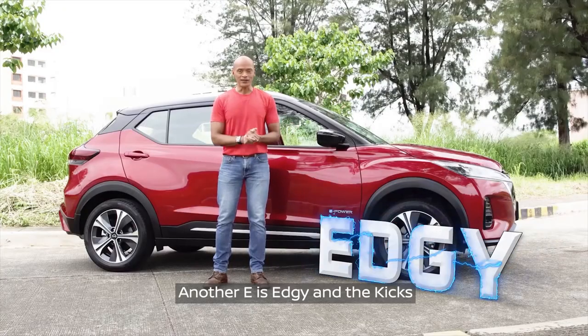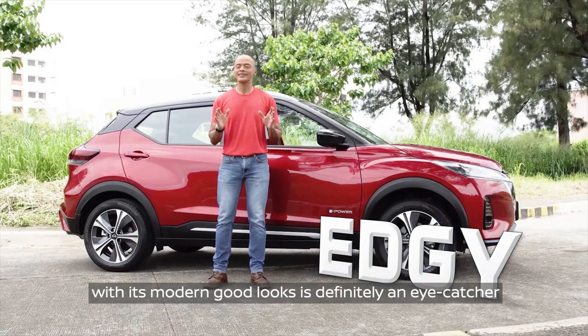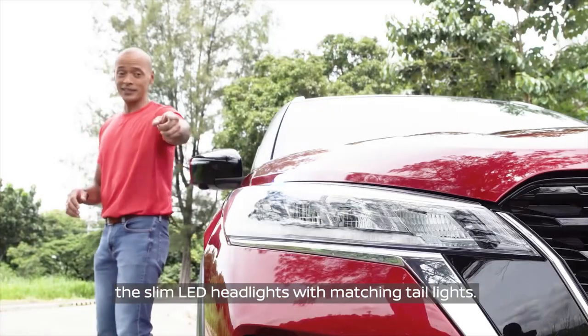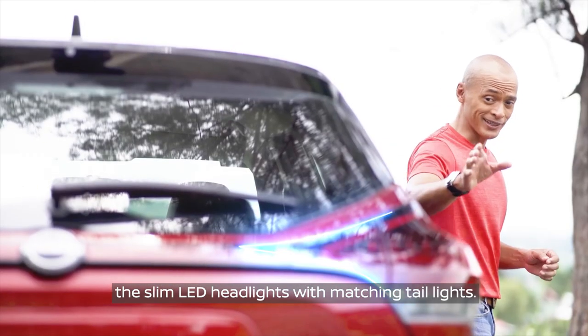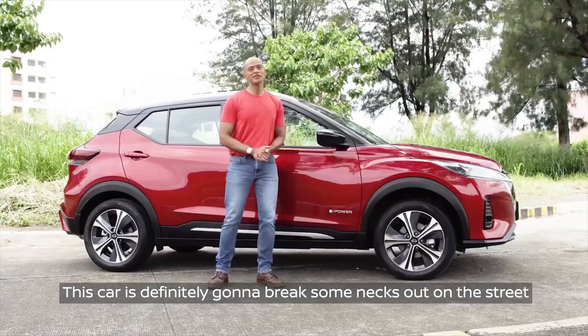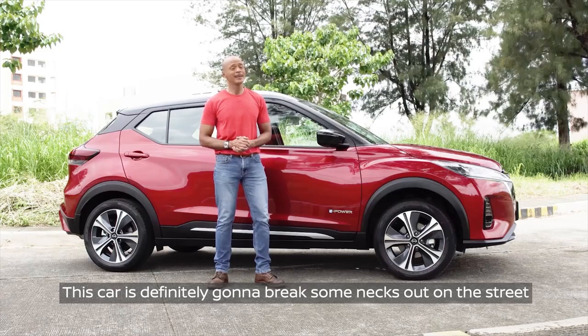Another E is edgy. The Kicks with its modern good looks is definitely an eye-catcher. Just take a look at that silhouette — the slim LED headlights with matching taillights, a touch of chrome on the chin, and these rims. This car is definitely going to turn some heads out on the street.